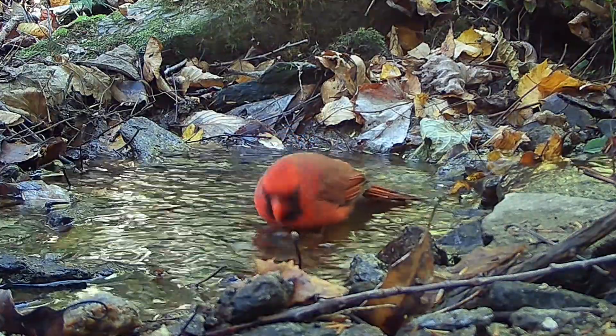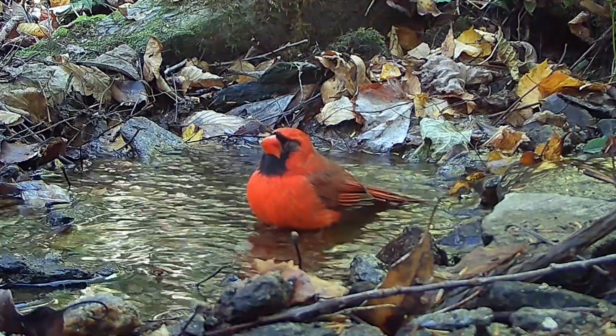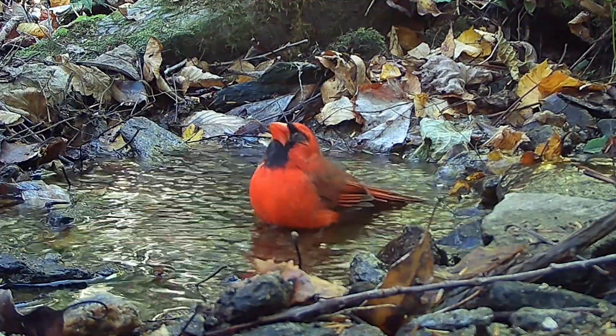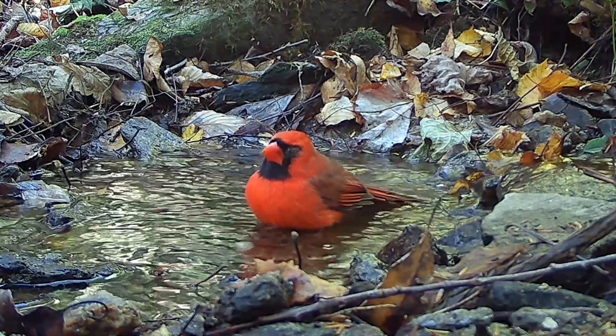So I checked the stream trail camera back in the deep woods, and sure enough, we can see both of his eyes are swollen in this 4K imagery.